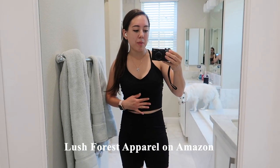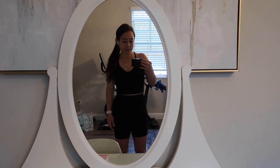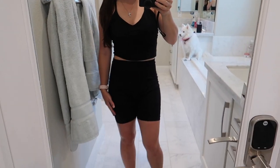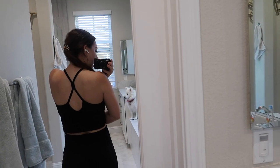This outfit is currently from Lush Forest, a brand sold on Amazon. I got these in black. These shorts are really great because they don't fall down while riding — they're quite tight and they do suck you in. I love the shirt as well; it is padded and quite comfortable. I got the shirt in a size large and the shorts in a size medium. The back of the shirt has a really nice racerback detail.